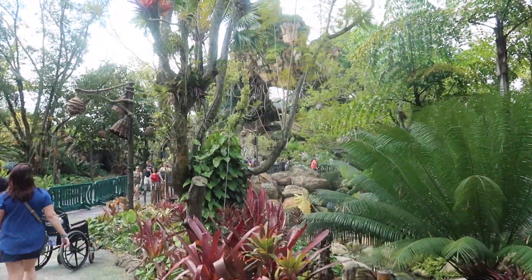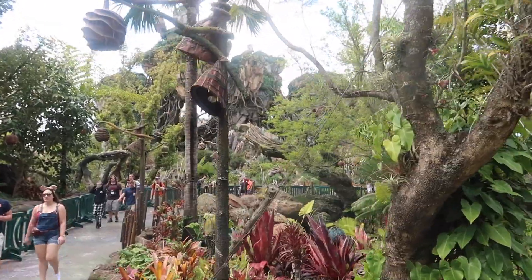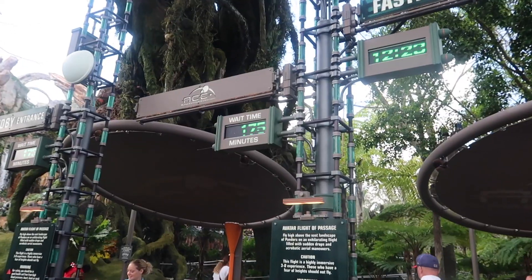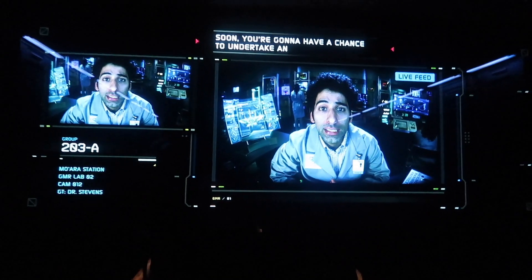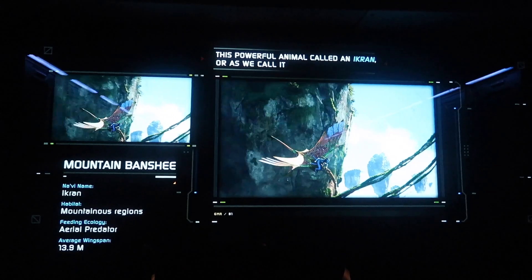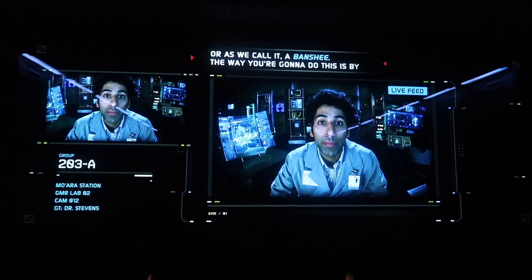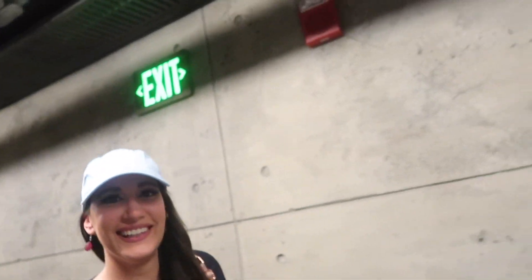Heading into Pandora for our Flight of Passage fast pass — the only way you really want to do this right now. Check out that wait time though: 175 minutes, ouch. Flight of Passage was awesome — you fly on the back of a powerful animal called a banshee by being matched to an avatar. My favorite ride, definitely. We did it — park two, done.